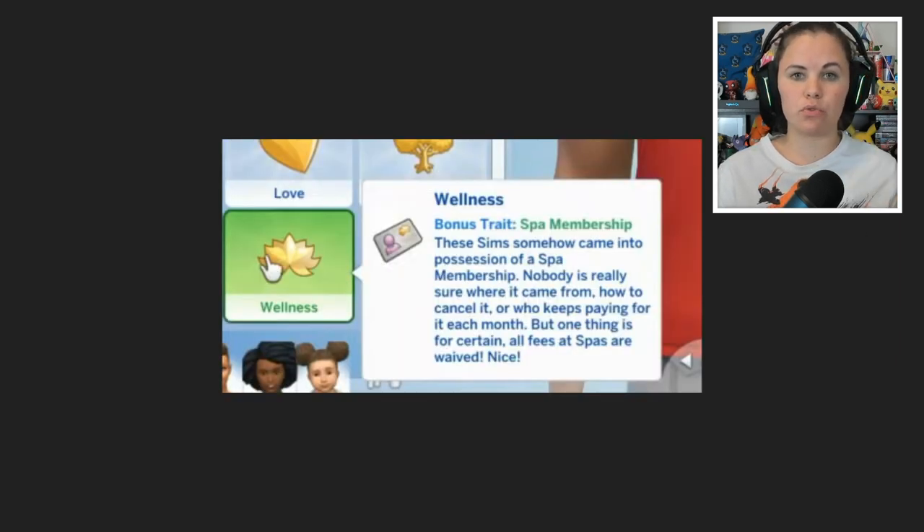Then we've got the three wellness aspirations. This wellness aspiration group — like your love, family, popularity categories — comes with a bonus spa membership trait. These Sims somehow came into possession of a spa membership. Nobody is really sure where it came from or how to cancel it, but one thing is for certain: all fees at the spa are waived. Basically, if you have this bonus trait, anything you do at the spa is free.